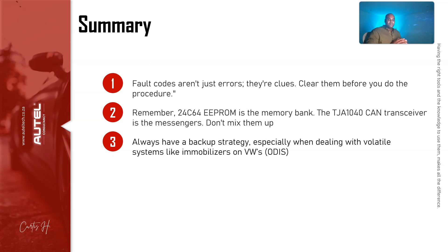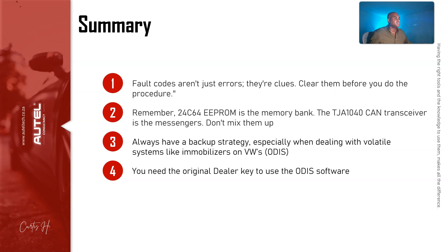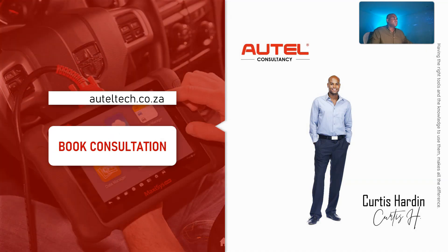Always have a backup strategy, especially when dealing with volatile systems like immobilizers on Volkswagen. Use the ODIS system — it's better to stay ready so you don't have to get ready. As a locksmith you have a lot of pressure, and getting ODIS the traditional way takes a week. Have it on hand so when it does happen you can add that key with no problem. Lastly, you need the original dealer key when using ODIS — a pre-configured dealer key; aftermarket keys will not work.